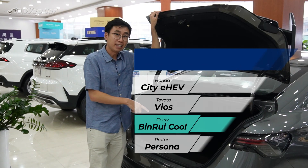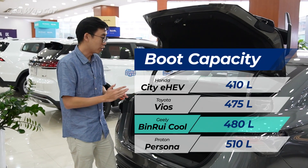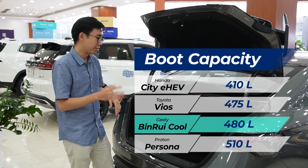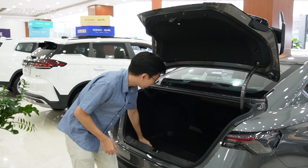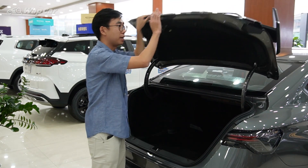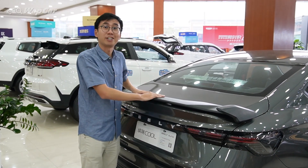Boot space measures 480 litres, which is larger than the Honda City eHEV and Toyota Vios. The only thing larger than this is our very own Proton Persona at 510 litres. Over here you can see it's very easy to load items in and out, but it doesn't come with a powered tailgate, which is expected from a B-segment sedan. Now let's check out the interior.